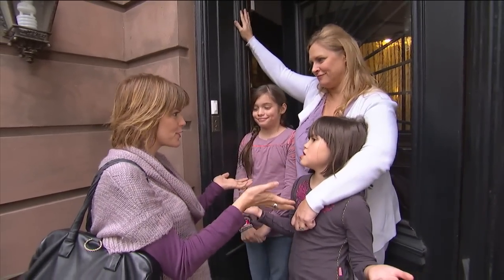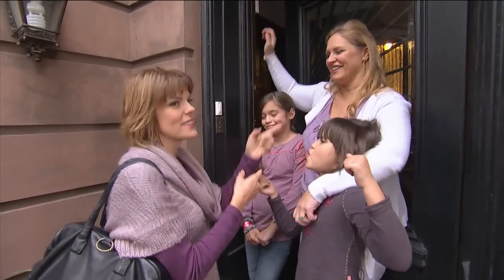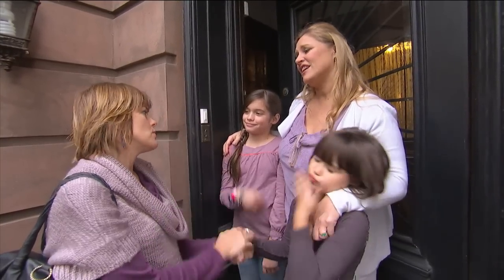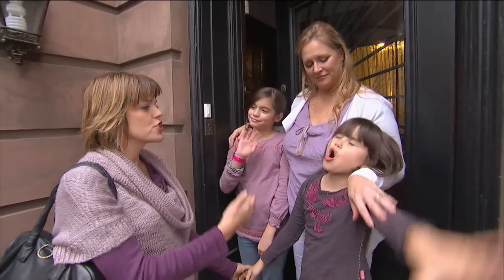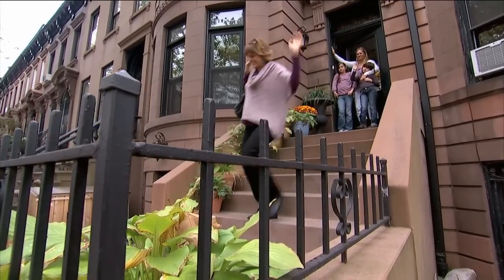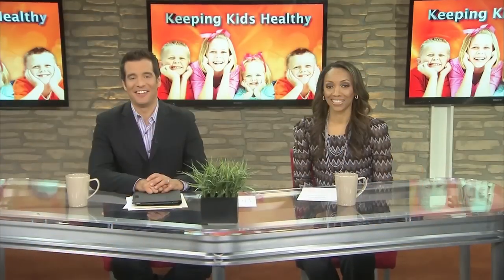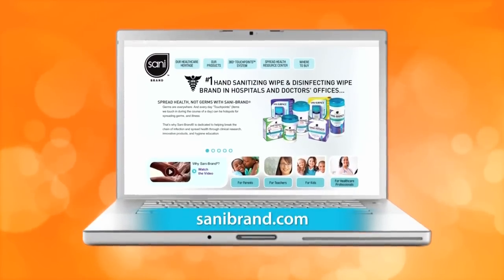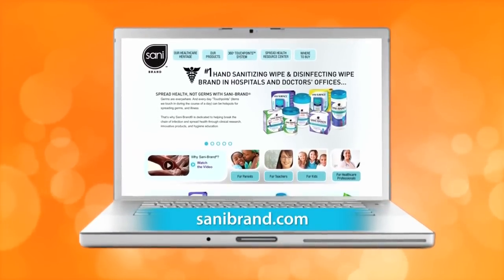Hopefully less sick days for you, less stay-at-home work days for you — thank you guys so much. Love to play with you. Germless kisses! Thanks a lot, Jill. Those were some good tips. I use that stuff all the time wiping their hands, I really do. You can purchase Sani at your local Walmart store or at any fine retailer, and if you want to learn more about how to take care of the germiest places in your home, your office, or the school, you can go to sanibrand.com.